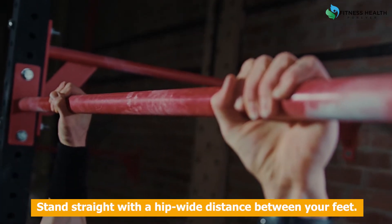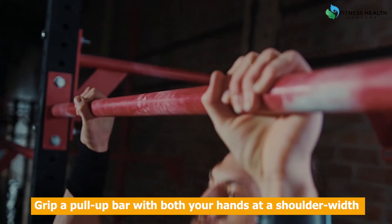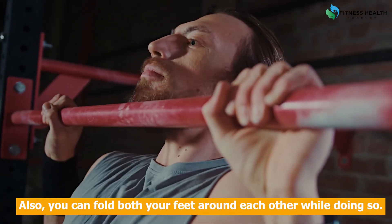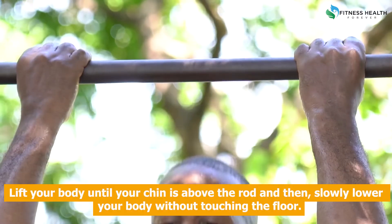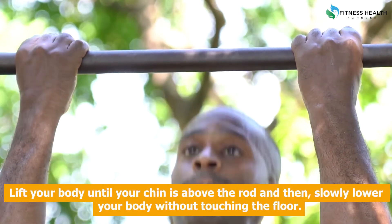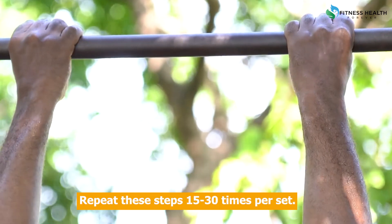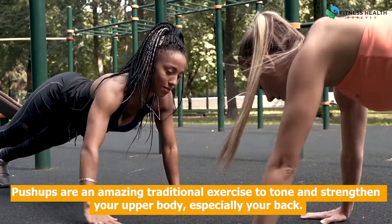Steps to do pull-ups: Stand straight with a hip-wide distance between your feet. Grip a pull-up bar with both your hands at shoulder width. Pull your body up by using your arm strength. You can fold both your feet around each other while doing so. Lift your body until your chin is above the rod, then slowly lower your body without touching the floor. Repeat these steps 15 to 30 times per set.